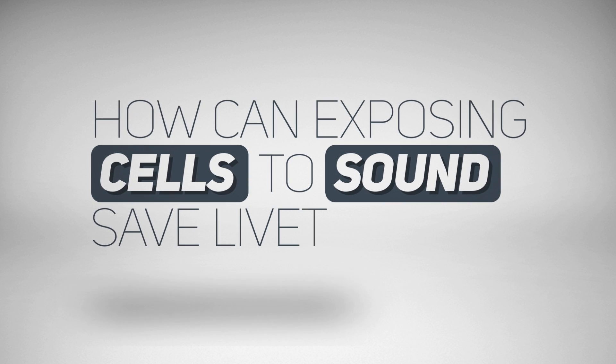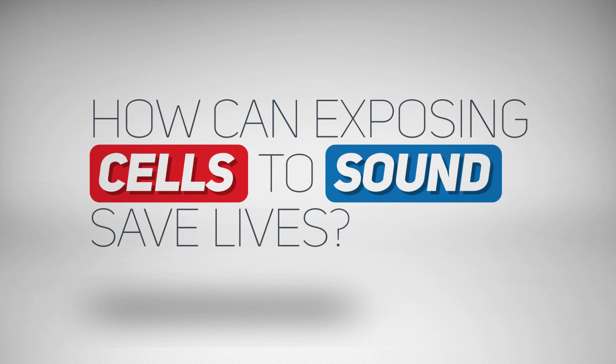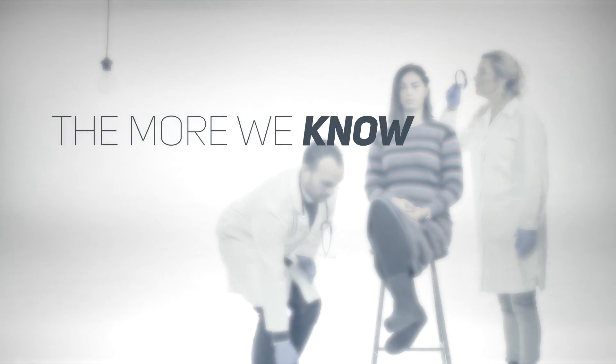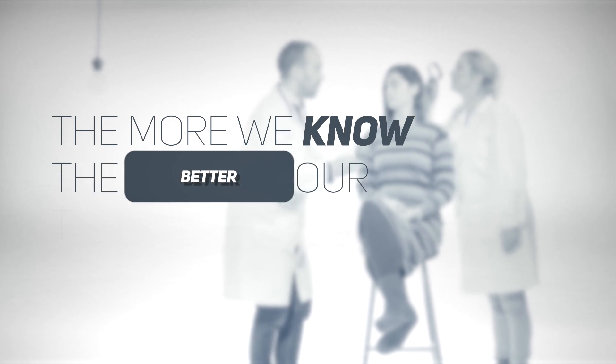How can exposing cells to sound save lives? People suffering from lethal diseases have to rely on fast and accurate diagnostics to find and monitor the disease. The more we know about their specific condition, the better our chances are of curing it.